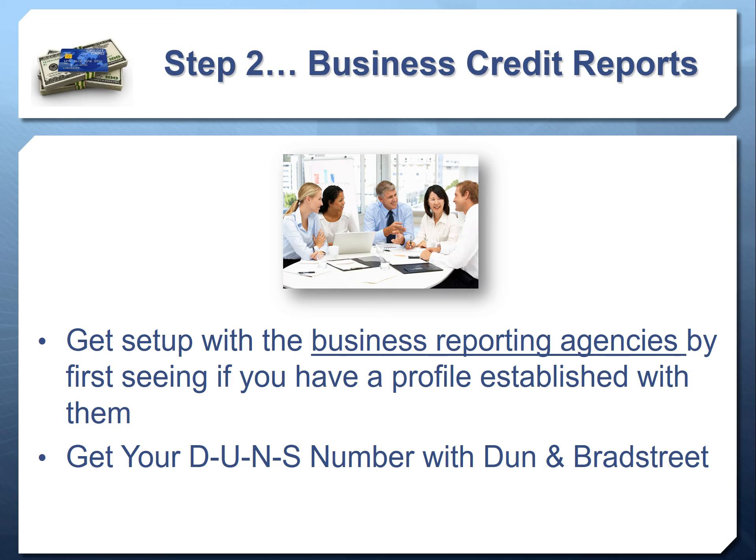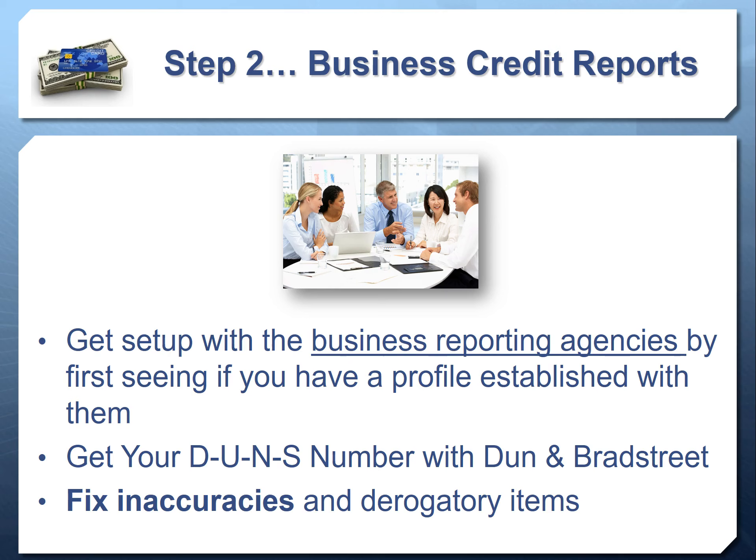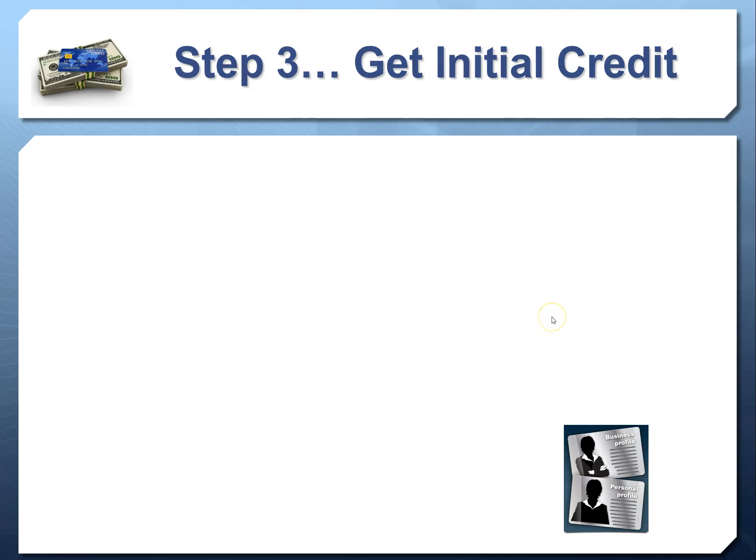You need to get your DUNS number with Dun & Bradstreet. They will often charge $1,500 to $2,000 for this, and once you inquire, D&B will contact you by email and phone pushing that package. In video three, we'll talk about how to get your DUNS number without paying anything. You also need to fix any inaccuracies on your commercial credit reports — it's hard to build a good business credit profile on top of a bad one. In video three, we'll show you an easy approach with a very high success rate to remove inaccurate derogatory items from your Dun & Bradstreet, Equifax, and Experian commercial reports.